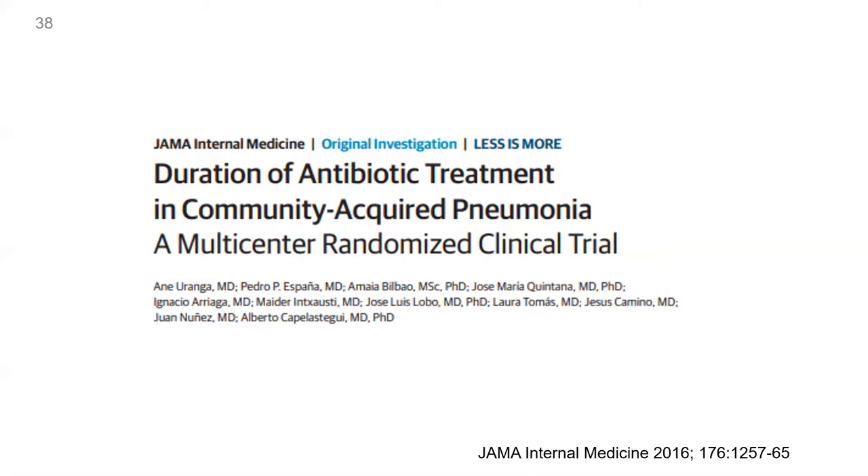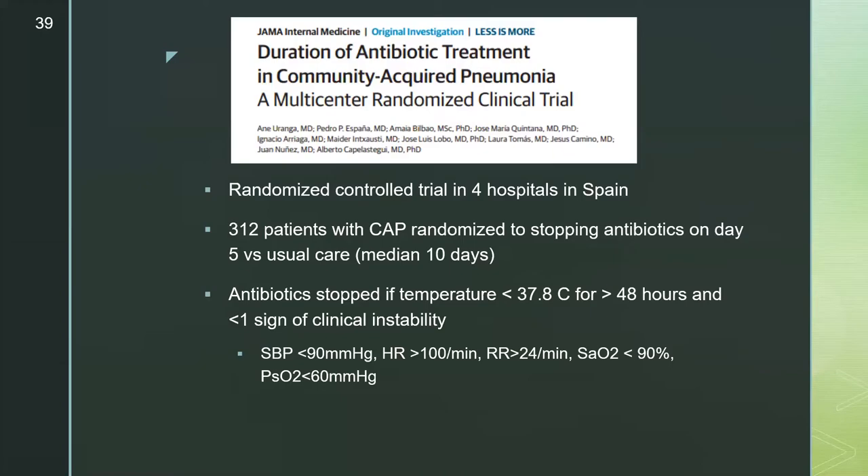A JAMA 2016 study indicates that IDSA/ATS recommendations for shorter-duration antibiotic treatment based on clinical stability criteria can be safely implemented in hospitalized CAP patients, leading to a significant reduction in treatment duration. It was a randomized controlled trial at four hospitals in Spain with 312 CAP patients randomized to stopping antibiotics on day five versus usual care with a median of 10 days, with antibiotics stopped if patients were afebrile for greater than 48 hours and had fewer than one sign of clinical instability.